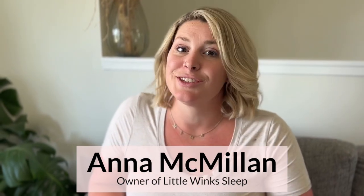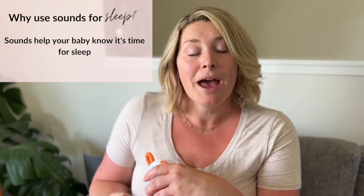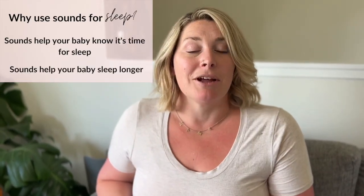Do you use any sounds when your baby is sleeping? Hey, I'm Anna. I'm a mom to three and a certified sleep coach. I'm going to be talking about sounds when your baby sleeps, because this can be an incredible tool — not only to help your baby understand that it is time for sleep, but also so that they sleep longer.